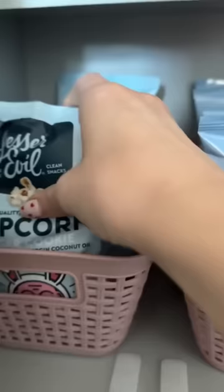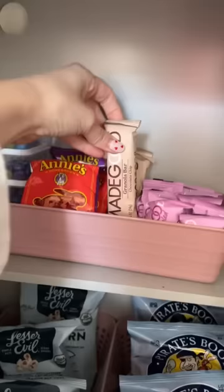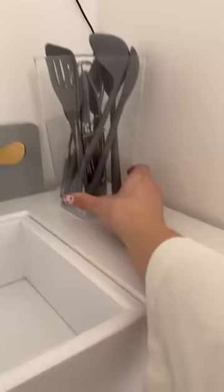The baskets fit perfectly. In one of the baskets we did Pirate's Booty and the other one we did popcorn. Then I portioned out some little chocolates — these don't have food coloring, so we like these ones. We added some gummies and then our Made Good bars, which are our favorite little granola bars.